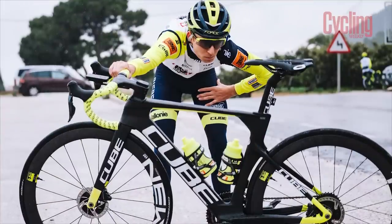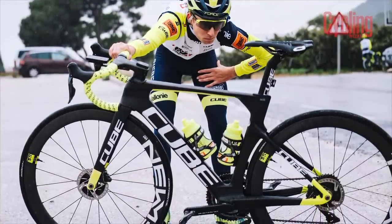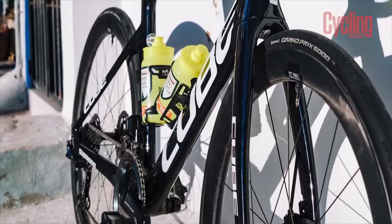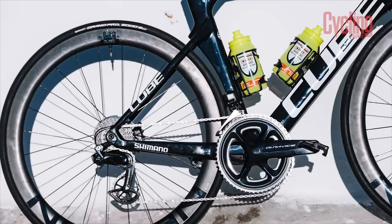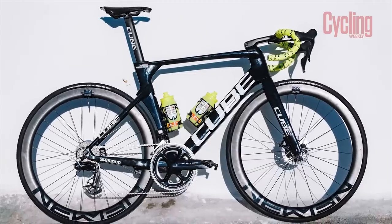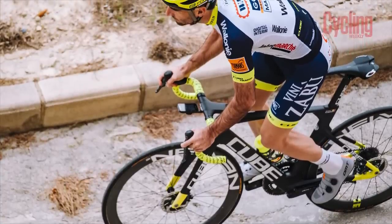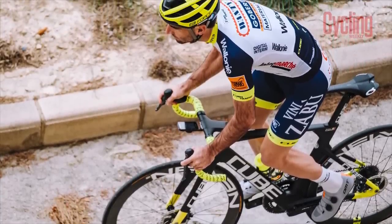After their rookie year at World Tour level, Intermarché Wanty Gobert will be sticking with their Cube bikes, Newman wheels, Shimano components, Continental tyres and Prologo saddles. They enjoyed a smattering of wins, including a Grand Tour stage victory at the Giro. And if their first year in the World Tour is anything to go by, I'm sure they're on course for an even better 2022.